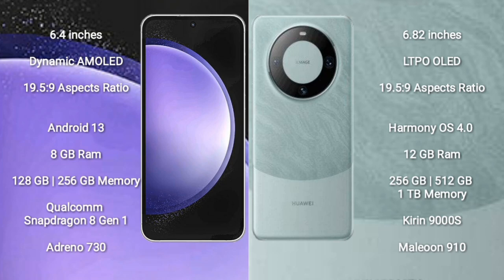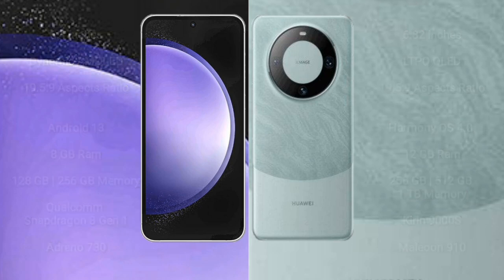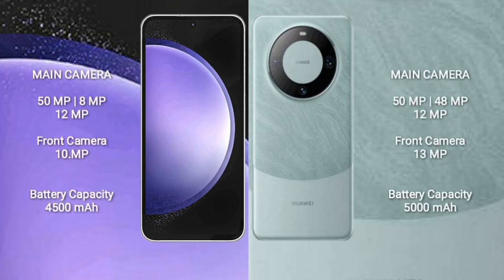Samsung Galaxy S23 FE comes with 8GB RAM and 128GB or 256GB internal storage, powered by the Qualcomm Snapdragon 8 Gen 1 processor and Adreno 730 GPU. Wabemate X6 Pro comes with 12GB RAM and 256GB, 512GB, or 1TB internal storage, with the QDL9000S processor and GPU 910. Samsung Galaxy S23 FE features a triple rear camera setup of 15MP plus 8MP plus 12MP with a 10MP front camera.